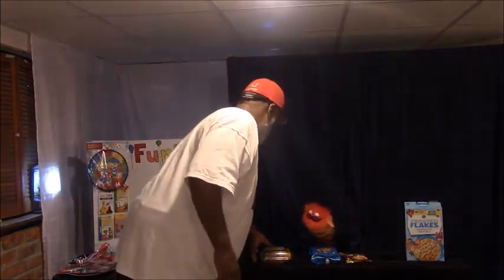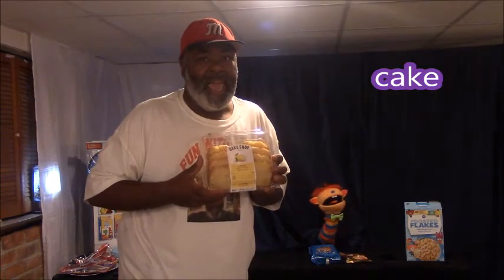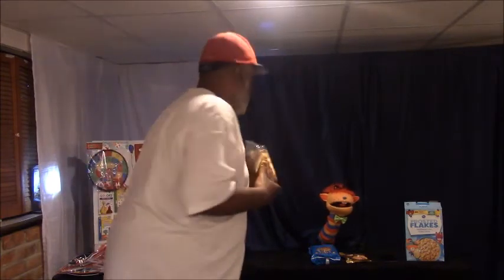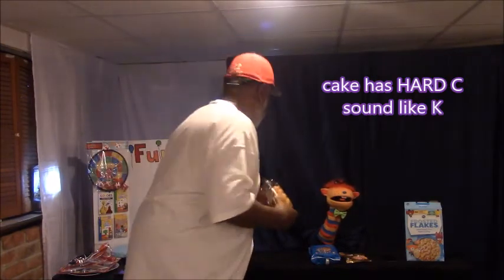Mmm. What is this, Benny? That is cake. I like cake. This cake sure looks good, doesn't it? Cake. Can you say cake? Benny says cake. Does that first sound sound like a hard C or a soft C? What do you think, viewers? Benny says that's a hard C, Bubba Tabron. Cake is a hard C. Sounds like a K.